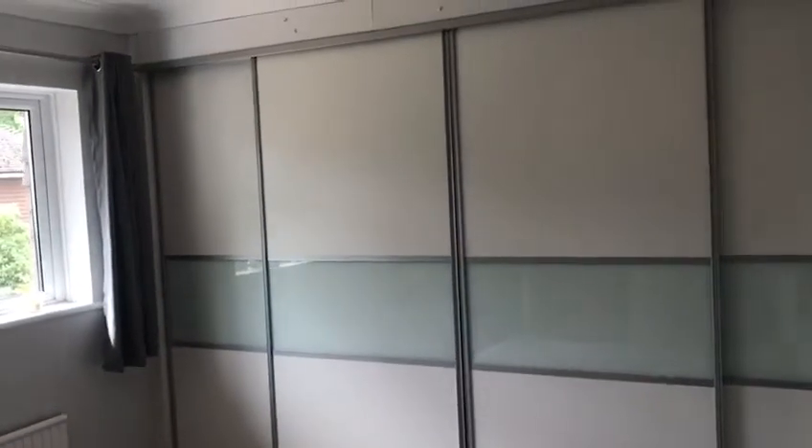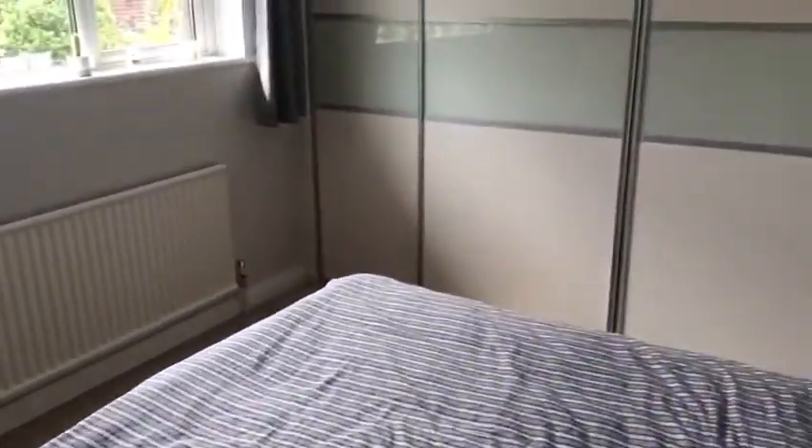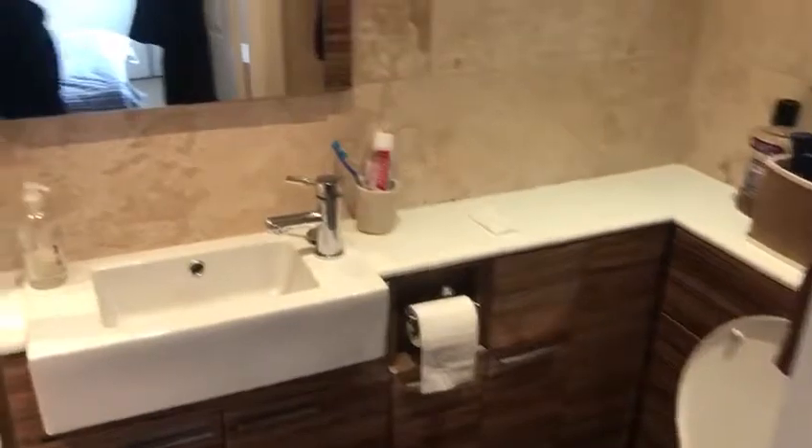And then bedroom one, which has a full range of wardrobes, rear aspect. It also has the faithful en suite, which all works very nicely.